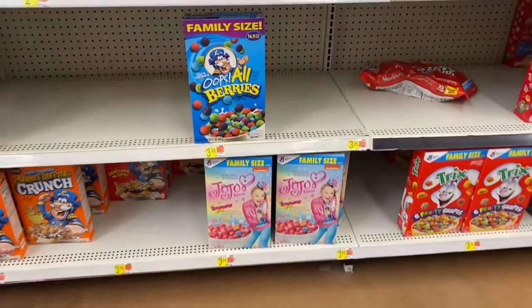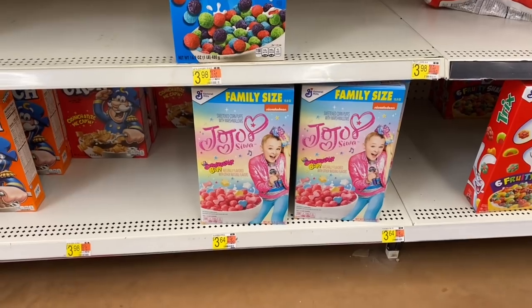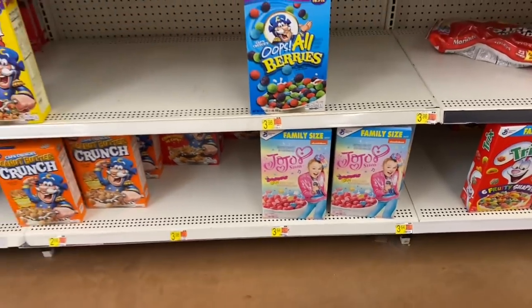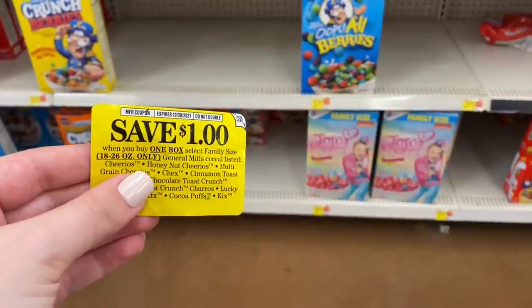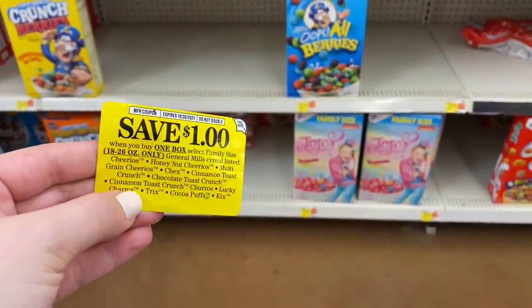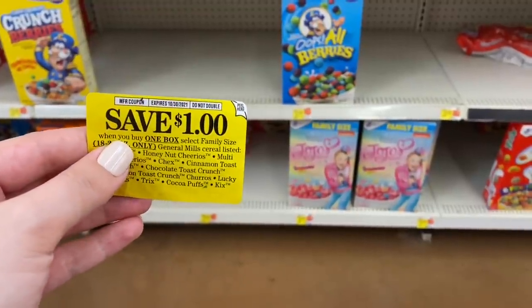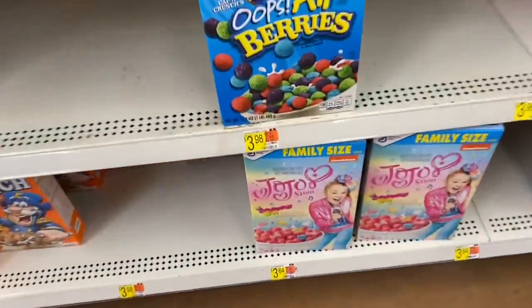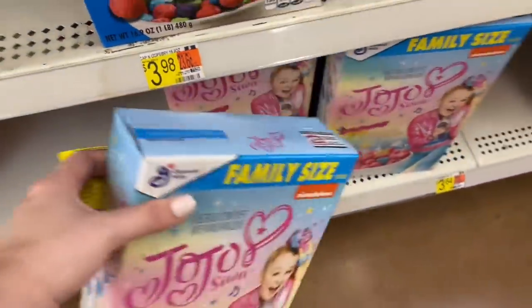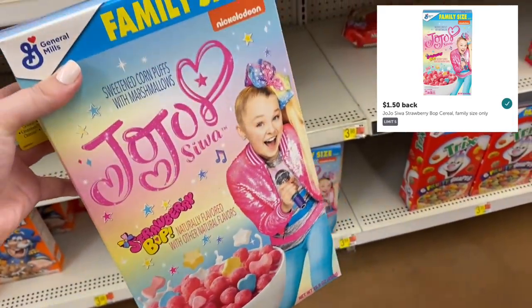My daughter loves everything Jojo Siwa, so I'm grabbing this cereal because she'll be super excited. It's the General Mills brand, family size box for $3.64. I still have $1 Peelies I found at my store a few weeks back — using that coupon we pay $2.64, then submit to Ibotta for $1.50 back, making the box only $1.14.